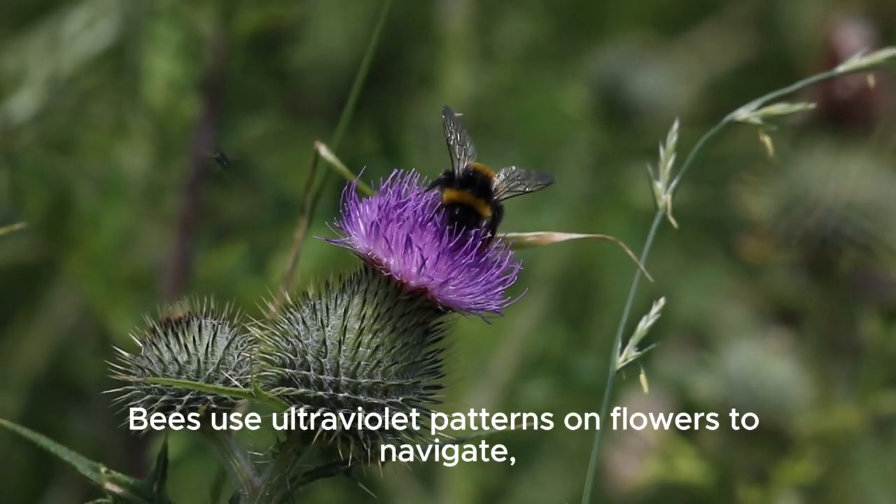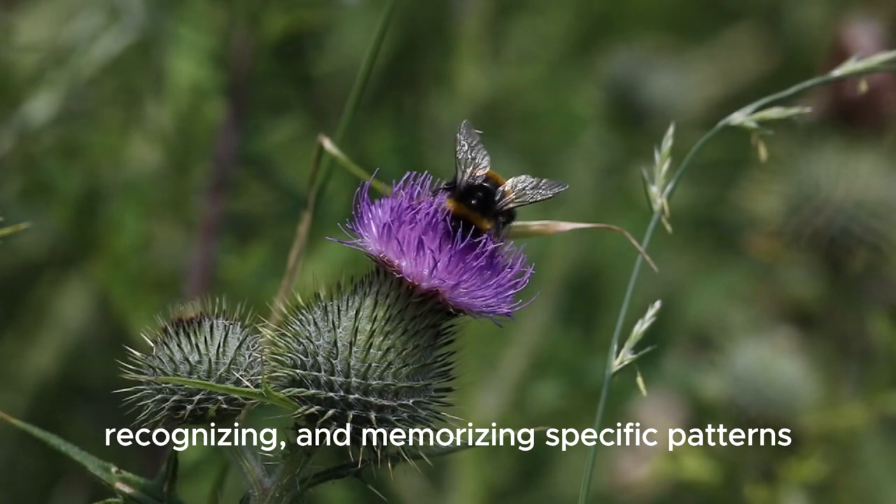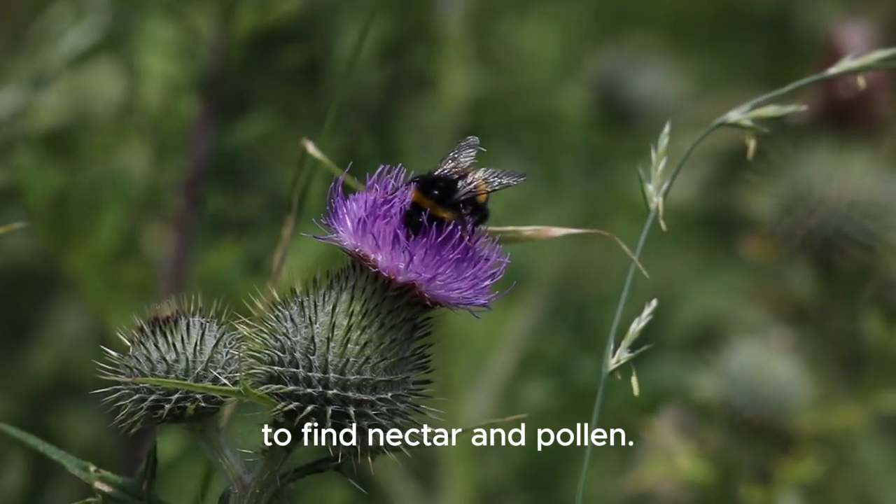Bees use ultraviolet patterns on flowers to navigate, recognising and memorising specific patterns to find nectar and pollen.